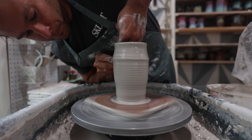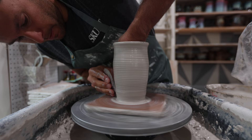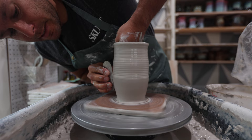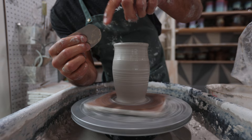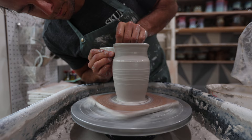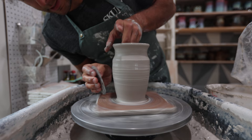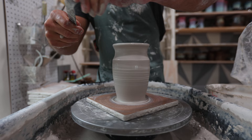Once I get the shape pretty well established, I take my metal rib and make it an even more defined shape — take that layer of slip off and get rid of the finger lines. For this shape I take the rib and go up the side, then take the part that's curved and really push it in, pull that lip out. I like having it go straight up and then rip right in. Then I take my Sweet Tool from Old Forge Creations — the sweet foot shaping tool — and create a nice big foot on the bottom.